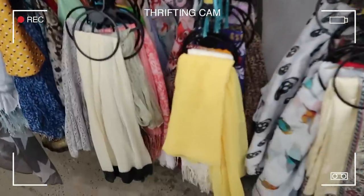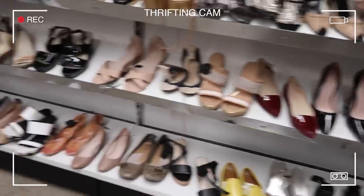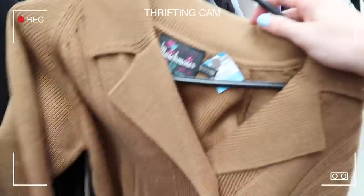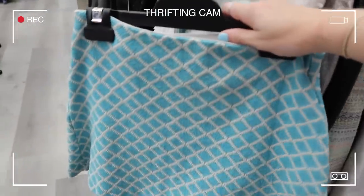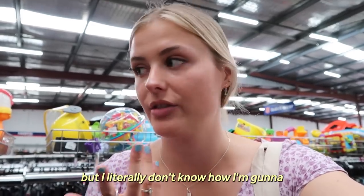Not loving any of the scarves, so let's move on. I went to the shoe section — I get a little weird about thrifting shoes, I've only done it once. Didn't find anything there, so I moved on to jackets and jumpers. I found some really cute stuff — this is probably one of my favorite sections at thrift stores because I just love a big oversized vintage jacket, and there were heaps here.